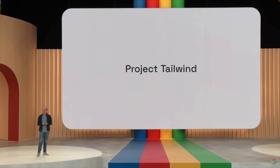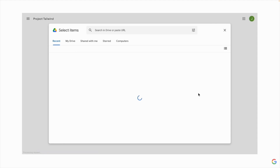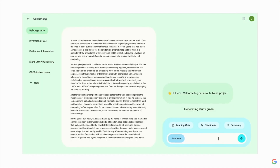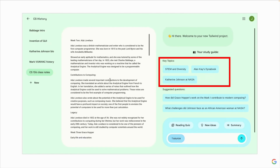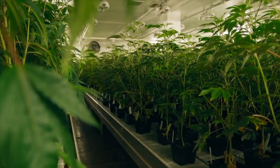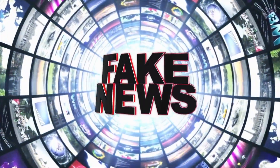Sixth, Project Tailwind. Project Tailwind is like an AI-first notebook that helps you learn faster. You can simply pick files from Google Drive and it effectively creates a personalized and private AI model that has expertise in the information you give it. It will pull out key concepts and questions grounded in the materials you provide. This is going to be a game changer for students, making it easier to understand and absorb classroom content.